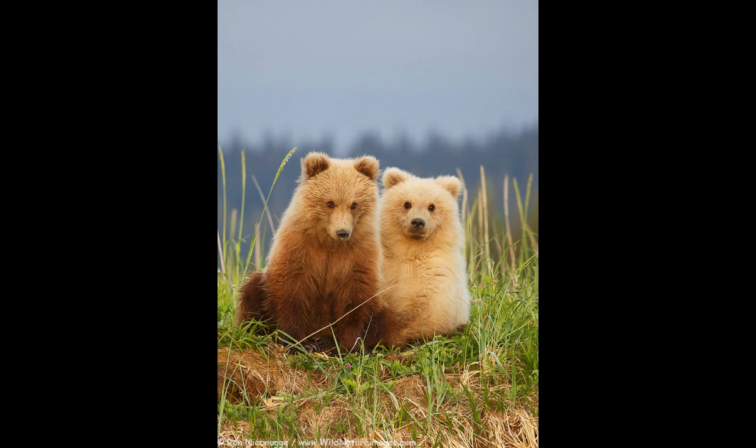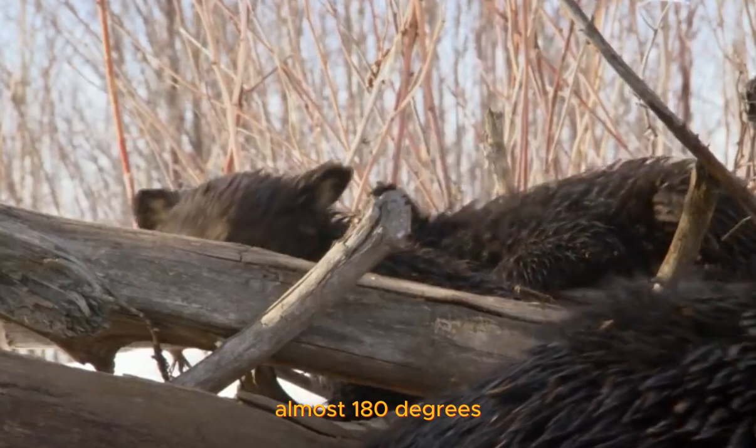Check out those paws. They have long, curved claws and are incredibly flexible. These bears can even rotate their hind feet almost 180 degrees.